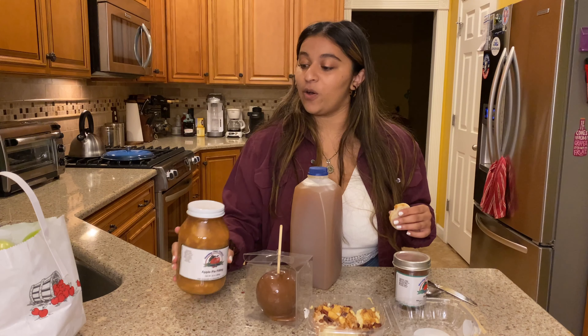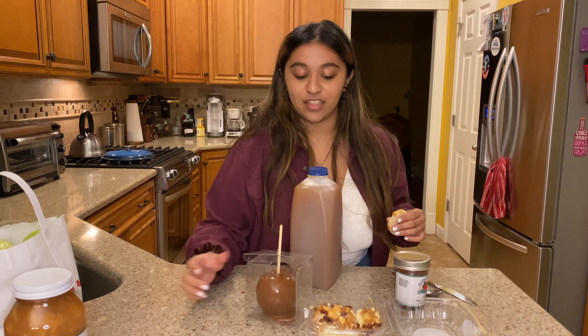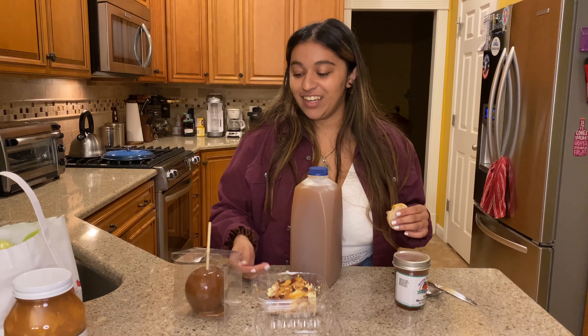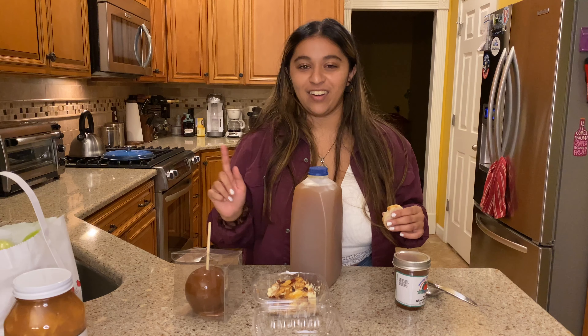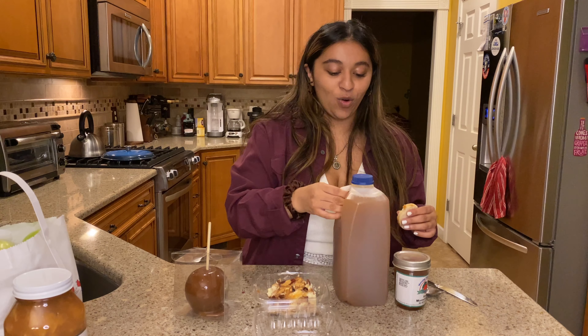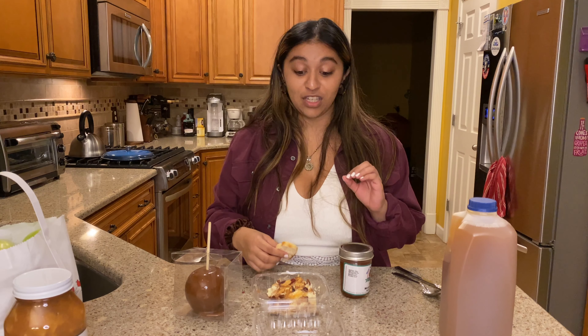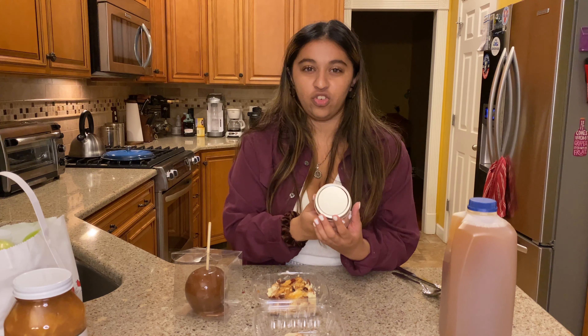I'm not going to try one of the apples, and I can't open the pie filling until Thanksgiving. So we are going to taste test the cheesecake — I guess that's really messy too, but it's fine, it's supposed to be messy. We're going to taste test the moonshine jelly first because what is it? I don't know.